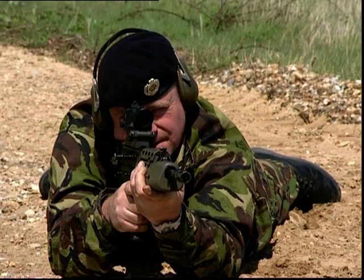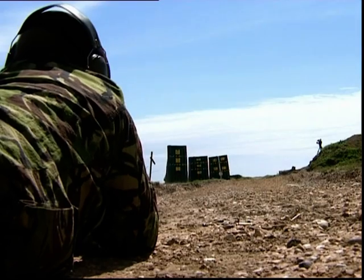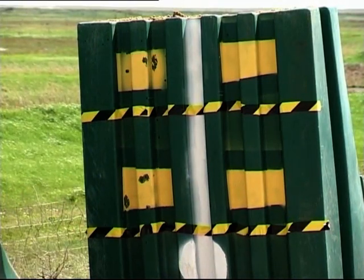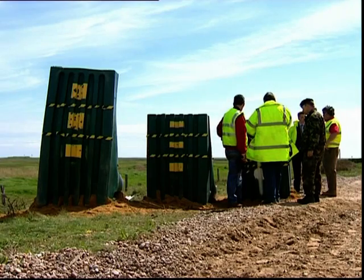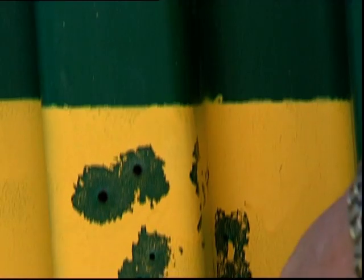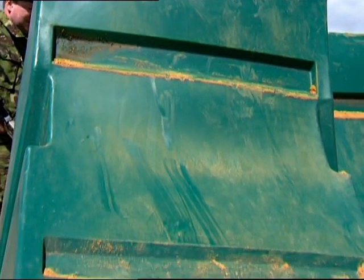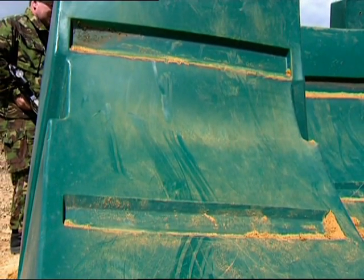After advancing to a range of 50 metres, the second test using the 5.56mm ammunition was carried out. Upon close inspection, it was discovered that even with a tight grouping and overlapping entry holes, there was no leakage of the internal contents of the defence barrier. Even at this close range, the barrier had not lost its integrity.